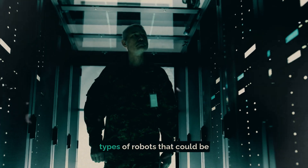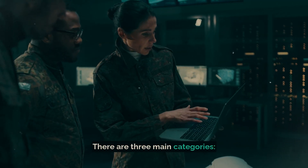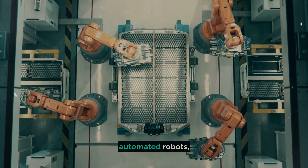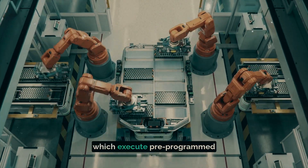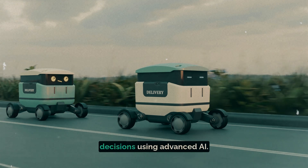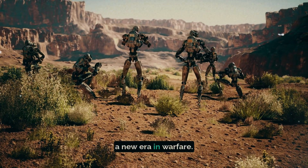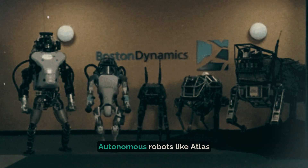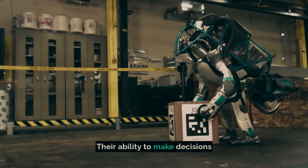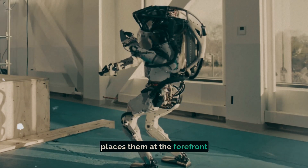Let's continue by discussing the types of robots that could be integrated into military operations. There are three main categories: automatic robots, which respond mechanically to external inputs; automated robots, which execute pre-programmed commands; and autonomous robots, capable of making independent decisions using advanced AI. This latter category truly symbolizes the shift towards a new era in warfare, with autonomous robots like Atlas representing the pinnacle of military robotics.